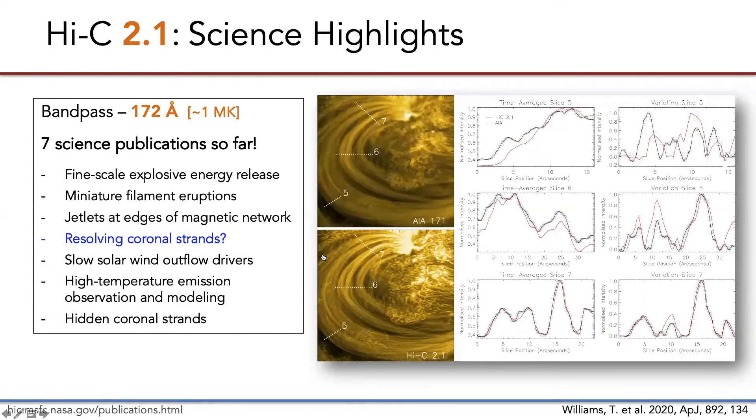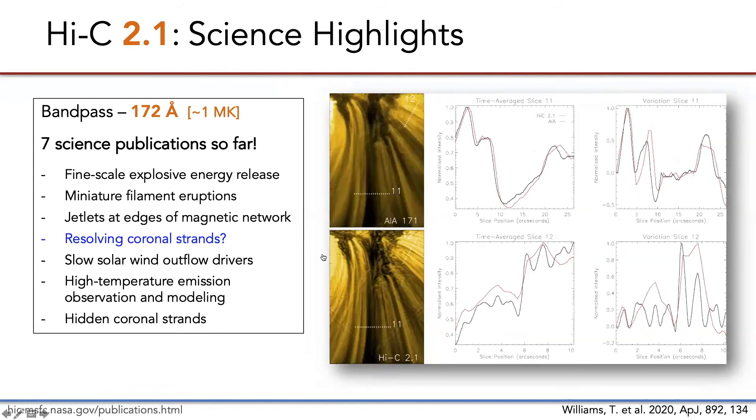Similar results are found throughout the field of view. This is another example of a large arch loop system — you can see a lot of substructure in the far right column seen in Hi-C. The lower boundary outflow region also shows this trend, although the top slit profile shows more consistency between AIA and Hi-C, while the bottom profile is wildly different.